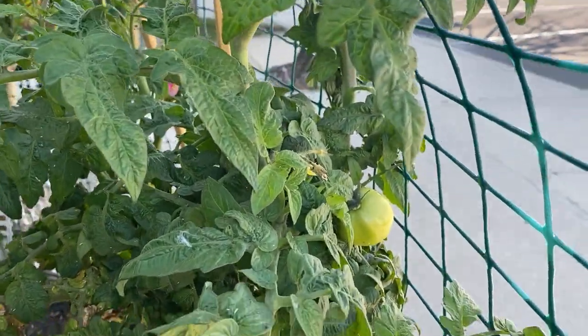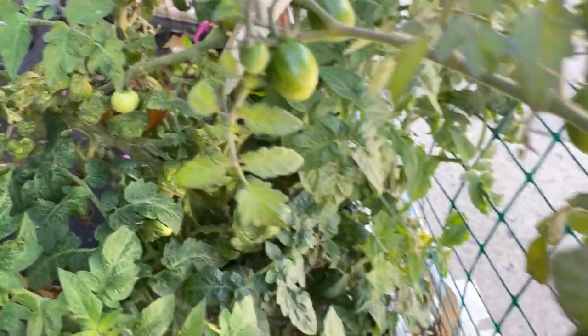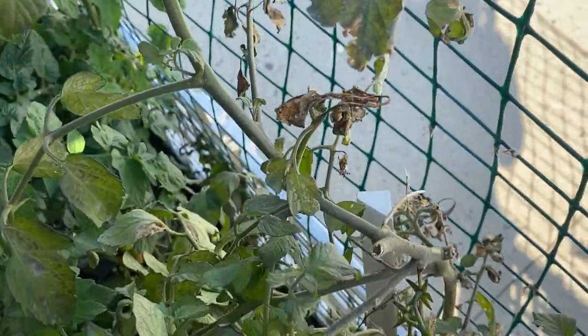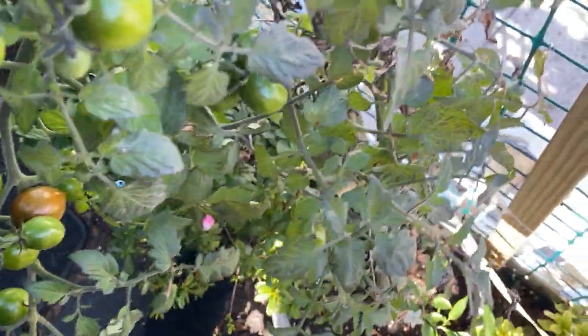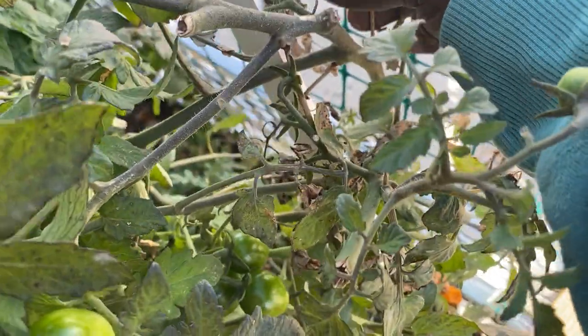She's still got tomatoes all over her. And this is my Chocolate Sprinkles — she's still growing also. This is an indeterminate tomato and she's still growing tomatoes on there, so we're just going to let her keep on going and I'm definitely going to overwinter her.